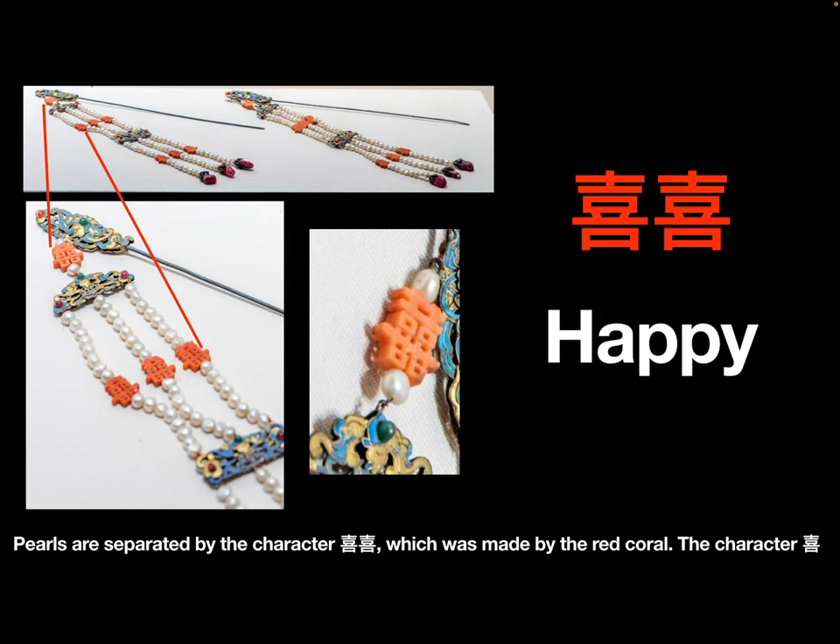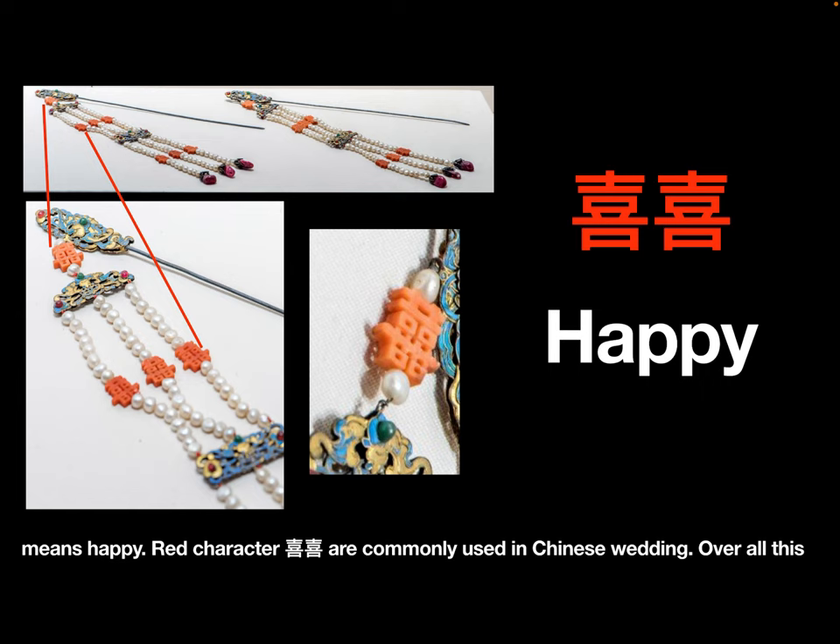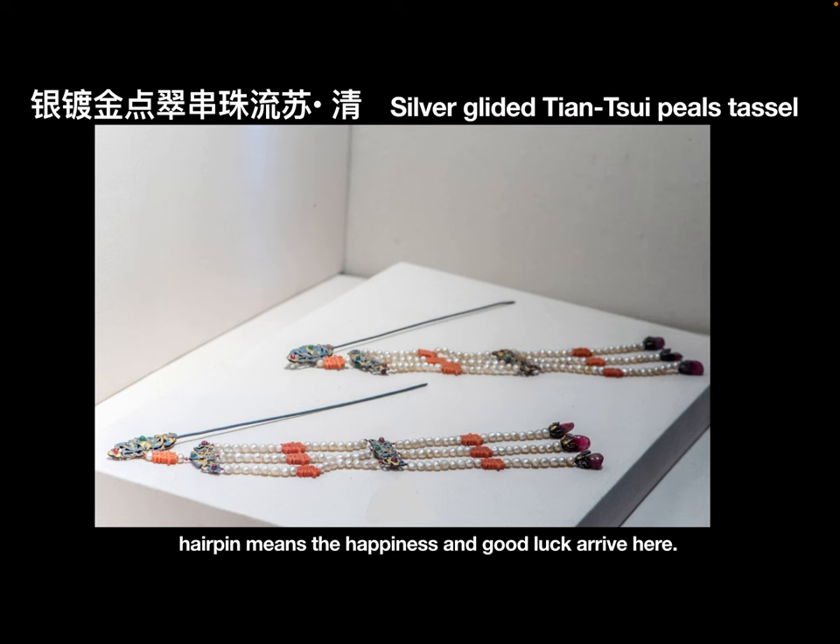Pearls are separated by the character double xi, which was made from red coral. The character xi means happy. Red double xi characters are commonly used in Chinese weddings. Overall, this hairpin symbolizes happiness and good luck arriving.